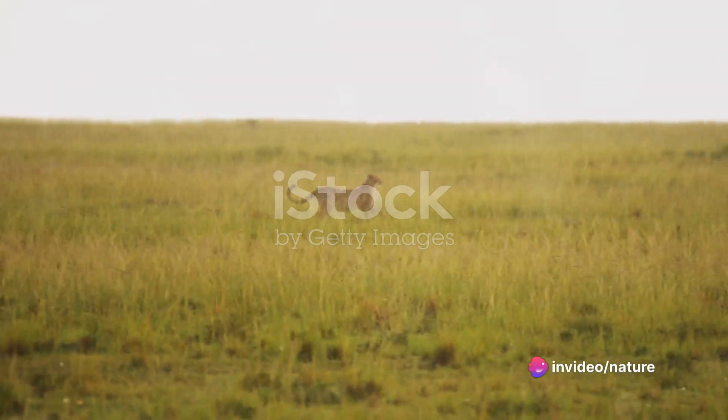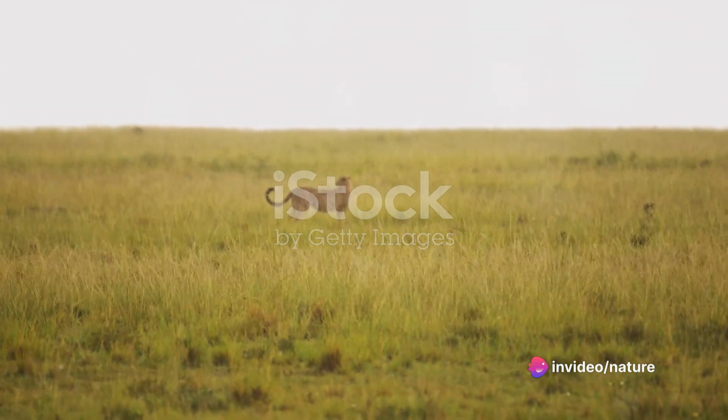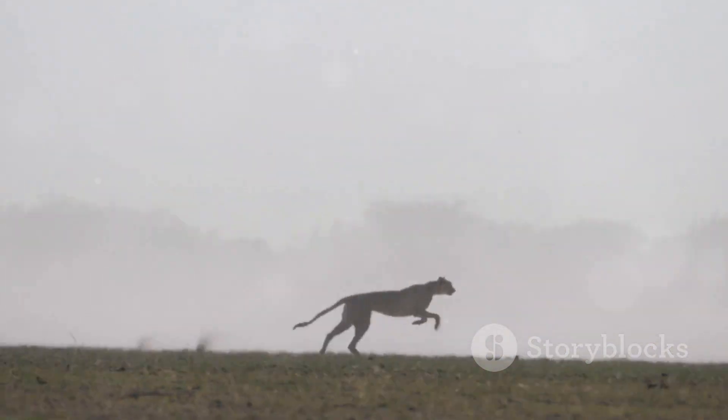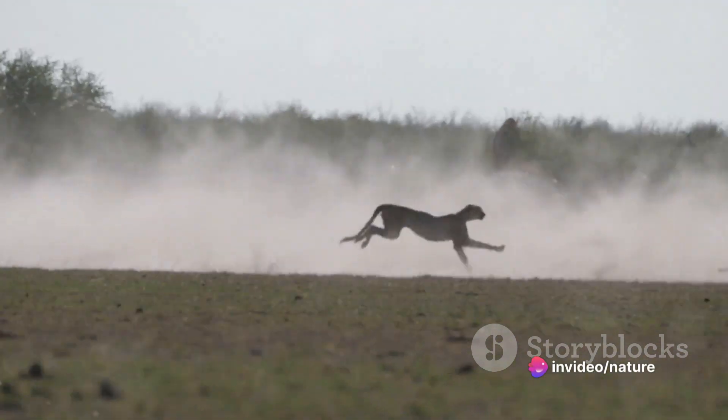You might be surprised to learn that cheetahs primarily hunt during the day. This is a strategic move, helping them avoid competition from other big cats that usually hunt at night. With their superior eyesight, which is far better than most other predators, cheetahs can spot potential meals from a significant distance.